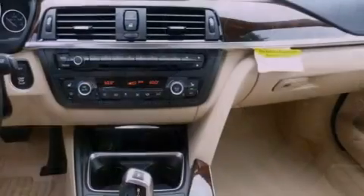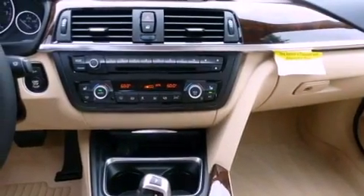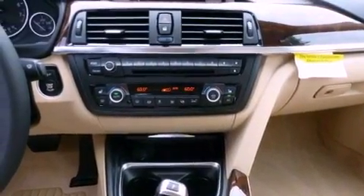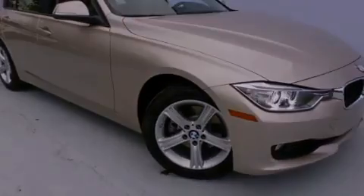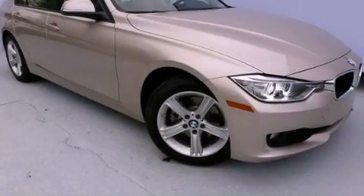With an EPA estimated rating of 33 miles per gallon on the highway, this vehicle is clearly a fuel-efficient choice. This vehicle won't last long at this price. Call and arrange a test drive now.